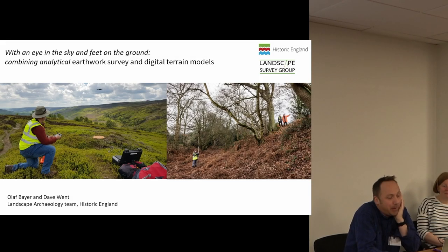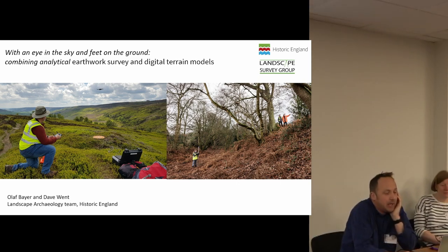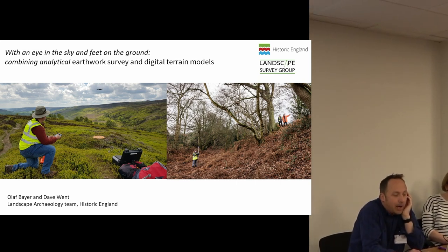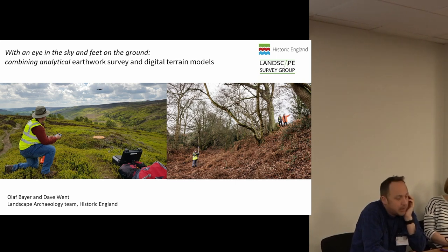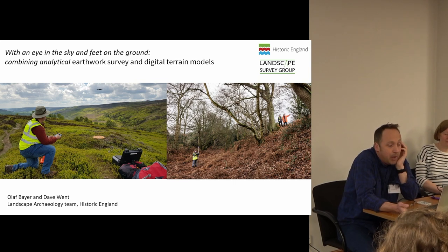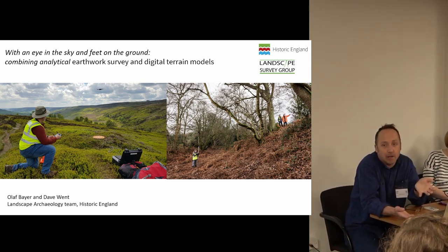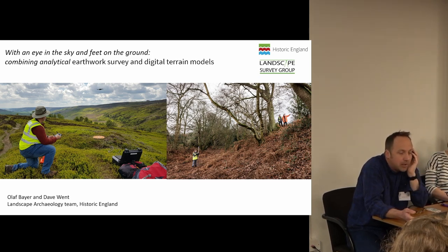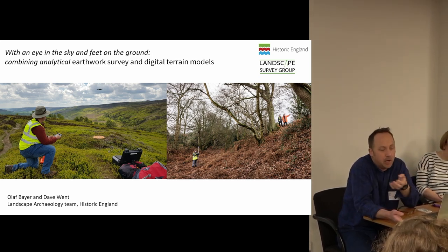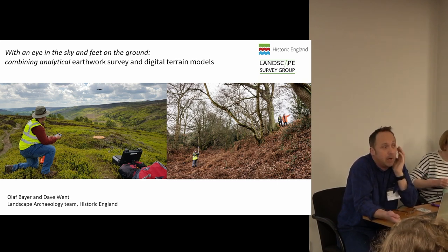My name's Olaf Beyer. I'm an archaeological investigator in Historic England's Landscape Archaeology team and in this presentation, written alongside Dave Wendt, I want to cover three themes. I want to introduce how Historic England's terrestrial landscape archaeologists operate, what we do, and what the earthworks survey looks like to us. And then I want to look at how we've been increasingly integrating digital models derived from drones, from LiDAR, from photogrammetry into our workflows.